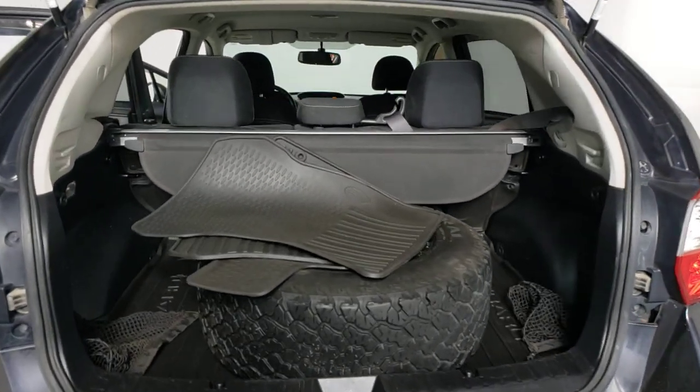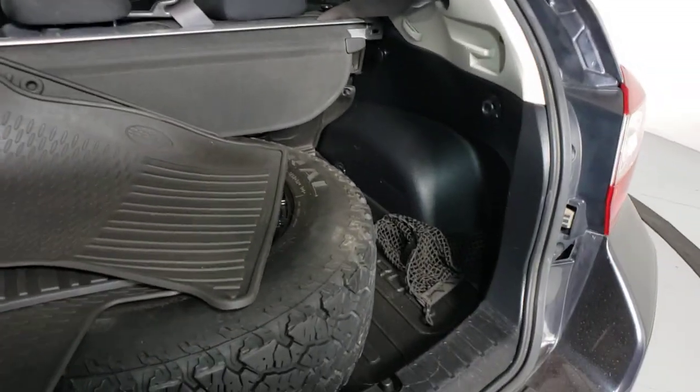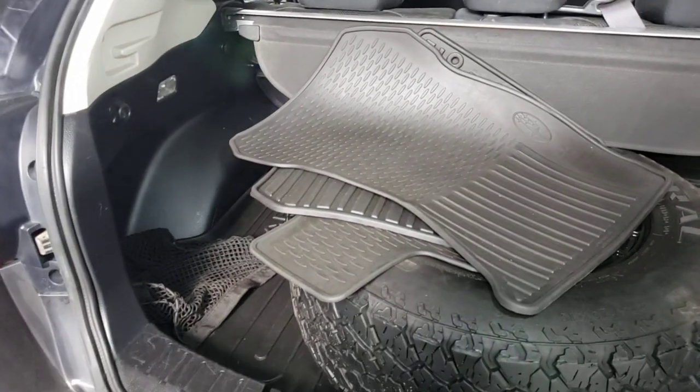All-wheel drive, flexible interior space, a smooth car-like ride, and impressive connectivity help you tackle every project with confidence.